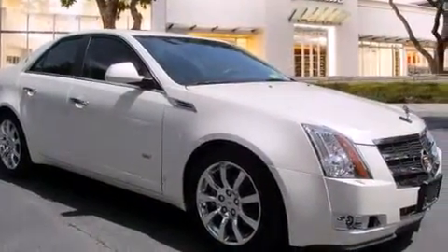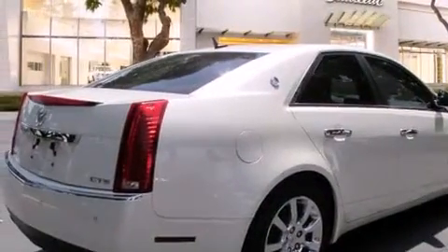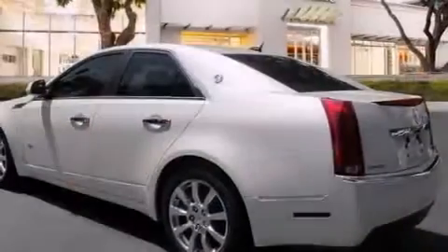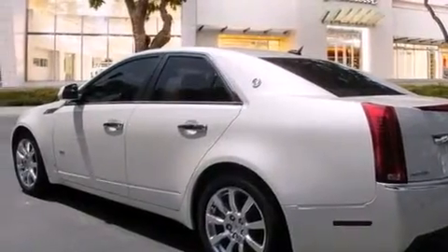Its top features and packages include a navigation system, a low-tire pressure indicator, a DVD player, a 10-speaker audio system, a performance package, direct injection, and a sunroof that enables you to fill the cabin with fresh air at the push of a button.